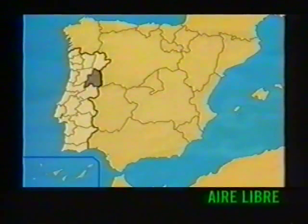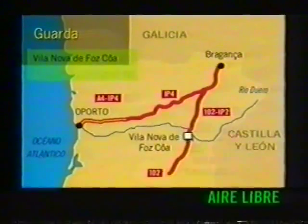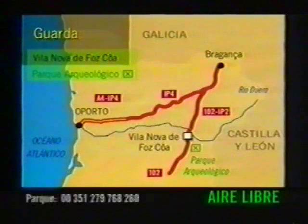Geoplaneta viaja al norte de Portugal. Para llegar al Valle del Côa, le recomendamos acceder por la carretera 102.